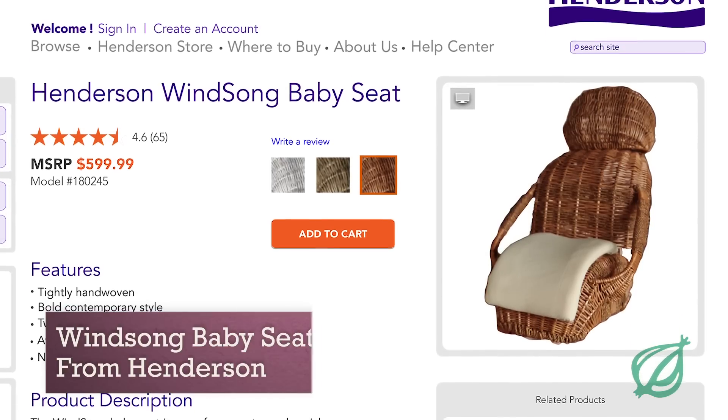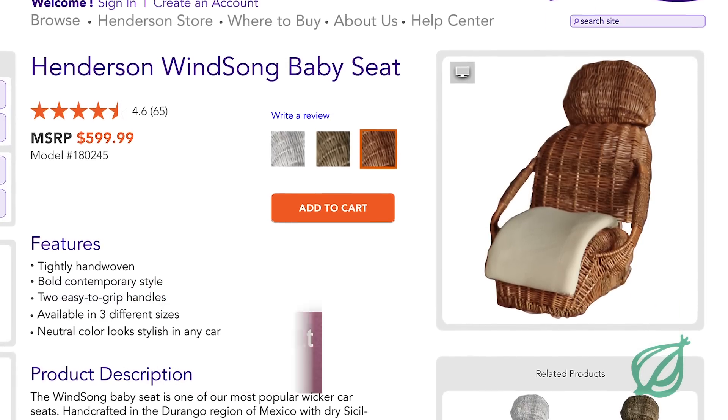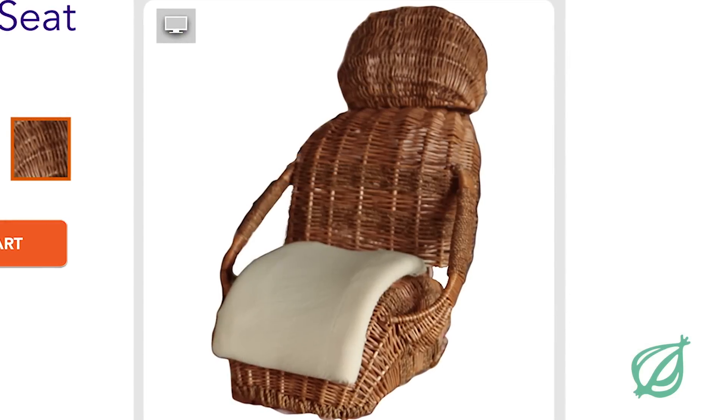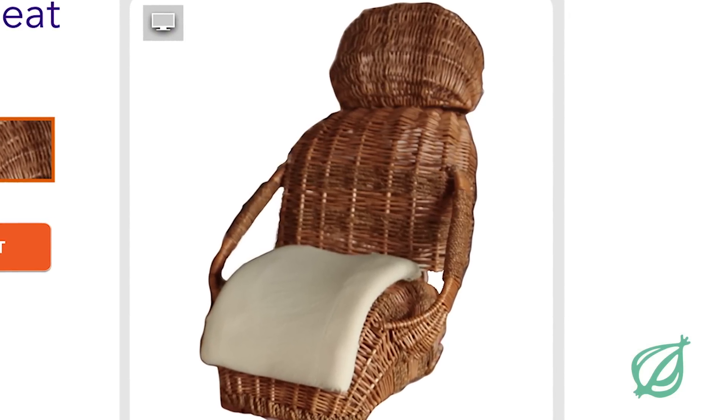This is the Winsong Baby Seat from Henderson. All lo-fi shabby chic car seats like this can make a fantastic design statement, but only this one is safe enough to get my stamp of approval. As you can see,